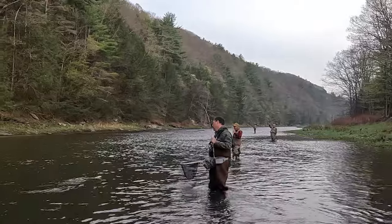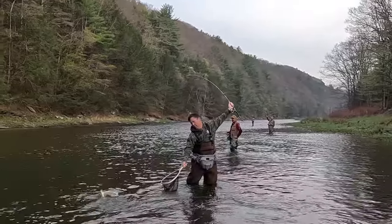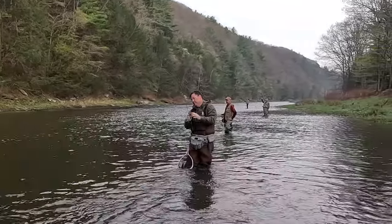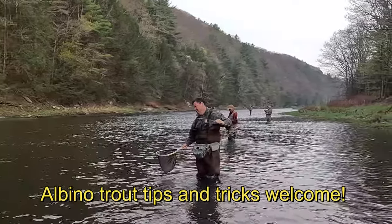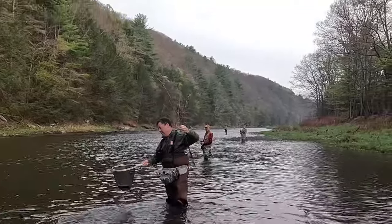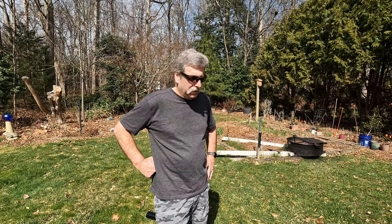One thing I forgot to mention in the fire pit chat — again, the albino trout. We'll be going for a spring trip again in a month or so, or six weeks, whenever it is. Albino trout again, if you have any secrets, I'd be glad to get in on some of those. We did pretty good last year and we're looking forward to it again this year, but we didn't get any of those big albinos, but we'd certainly like to.